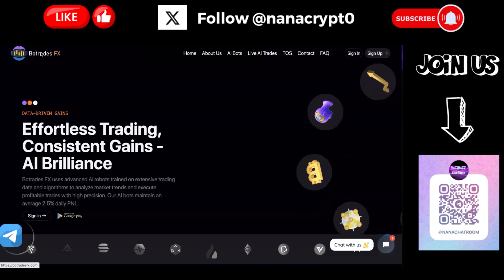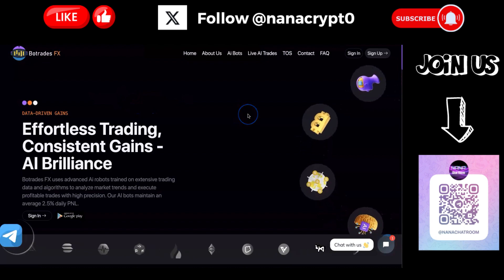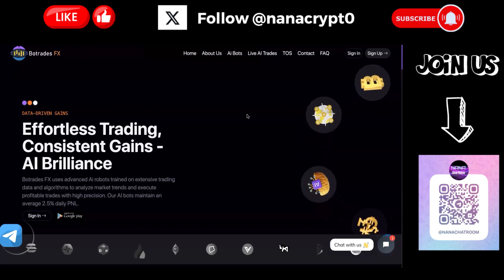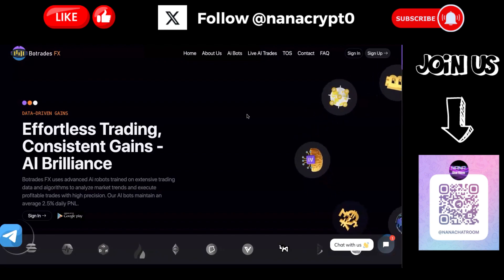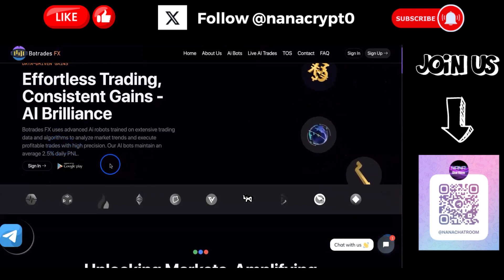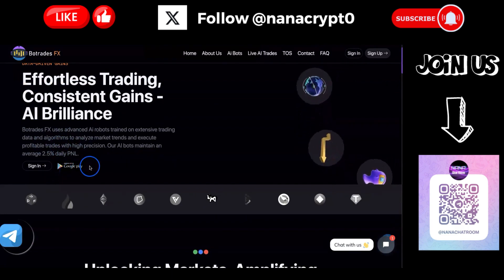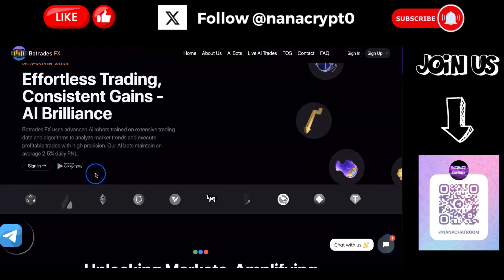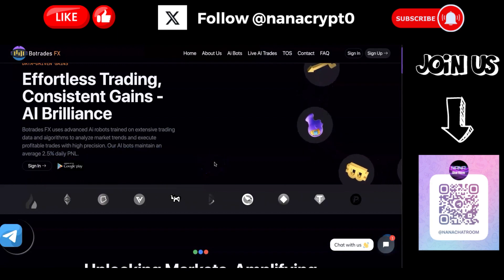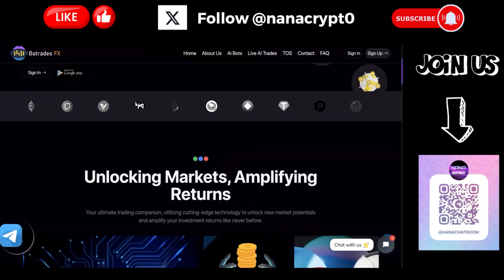Hey everyone, welcome back to your new crypto channel. Today I want to introduce you to a new project called Bot Trade Effects - effortless trading, consistent gains, AI brilliance. Basically, they use AI bots for trading to bring profits. One thing that stood out to me is they have an Android app on Google Play, which I haven't seen with many projects before. It's an extra point - easy mobile access for all of us, plus they have customer service.